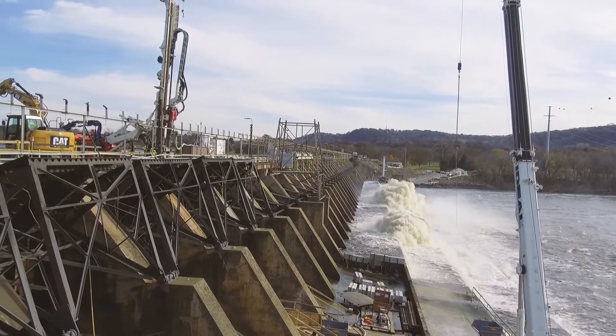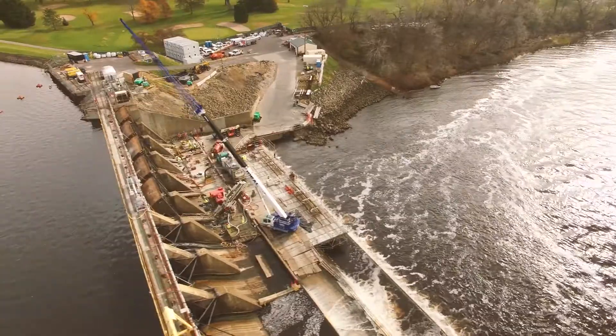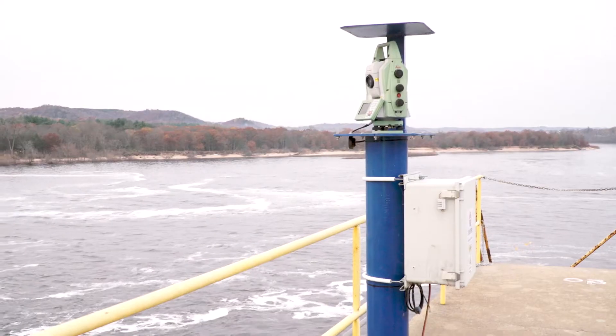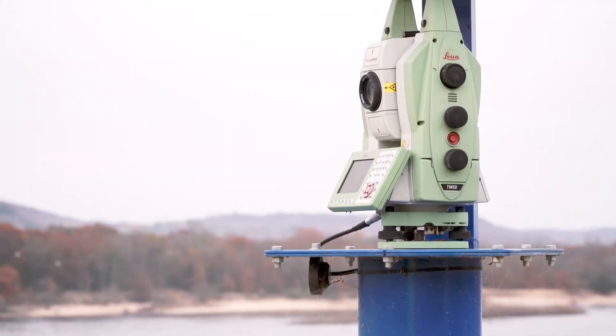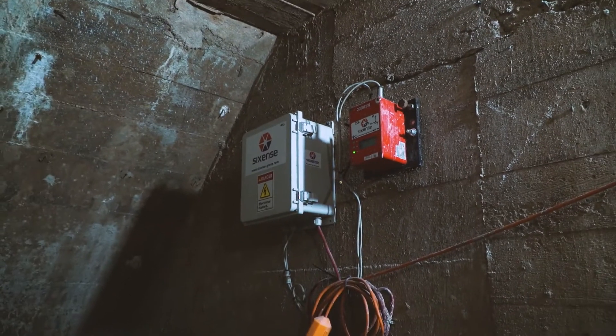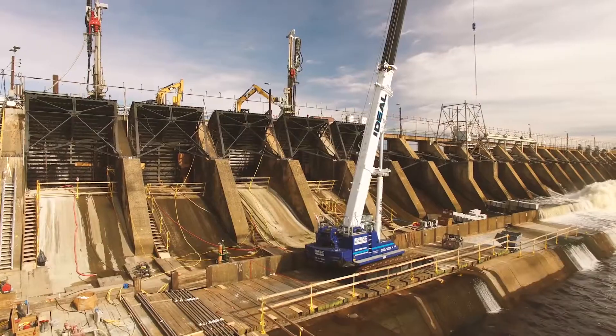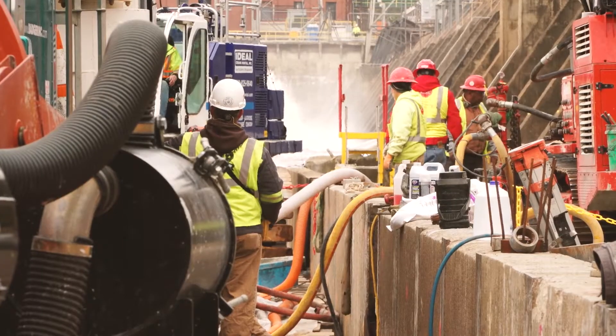The main focus from the client was do no harm to the dam. So out here we have what's called an AMPS — it's basically a monitoring system with total stations, one on each side of the dam as well as the middle, and they all talk to each other and tie back to common points, basically allowing us to see if the dam's moving up to about an eighth-inch tolerance. We can see any little movements.